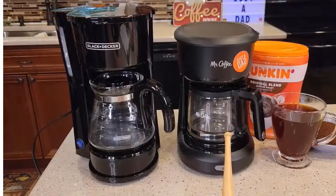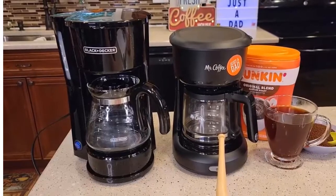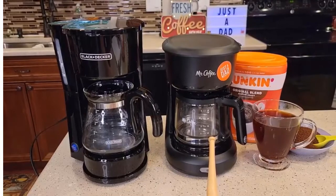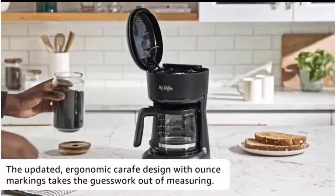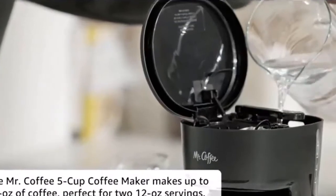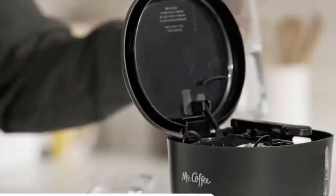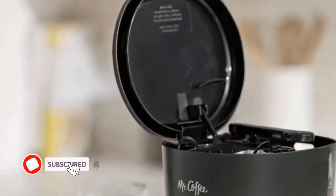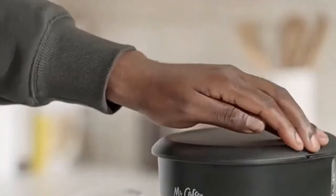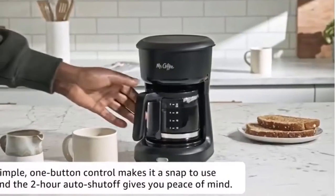Full specifications: product dimensions 10.71 x 9.76 x 7.17 inches, item weight 2.87 pounds, manufacturer Mr. Coffee, customer reviews 4.5 out of 5 stars. The Mr. Coffee Five Cup Coffee Maker makes up to 25 ounces of coffee — just right for two 12-ounce cups. The compact design fits nicely into small spaces, and the updated ergonomic carafe design with ounce markings takes the guesswork out of measuring. Just set it up, turn it on, and brew.